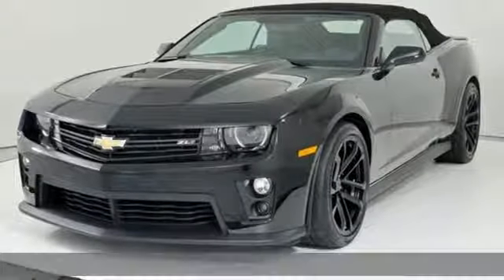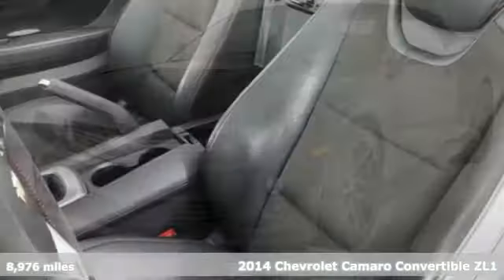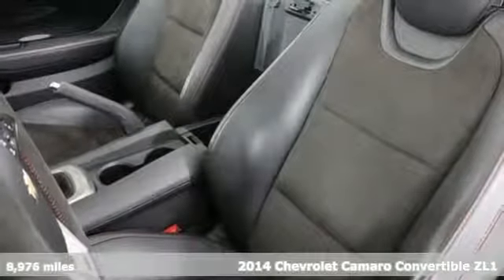Here's a 2014 Chevrolet Camaro. The look, the performance, the legend.